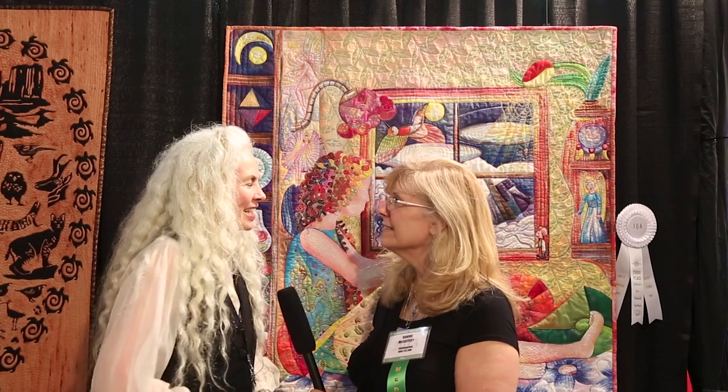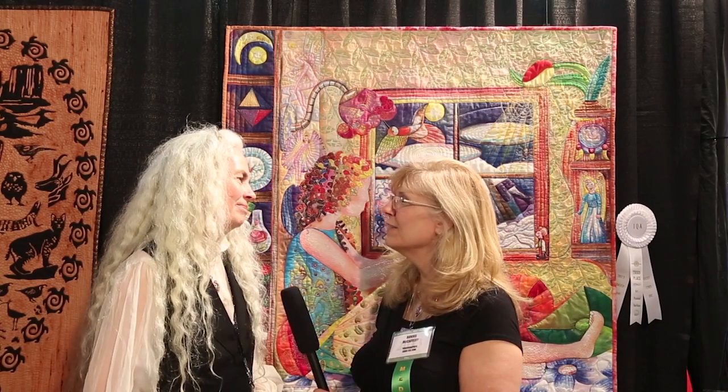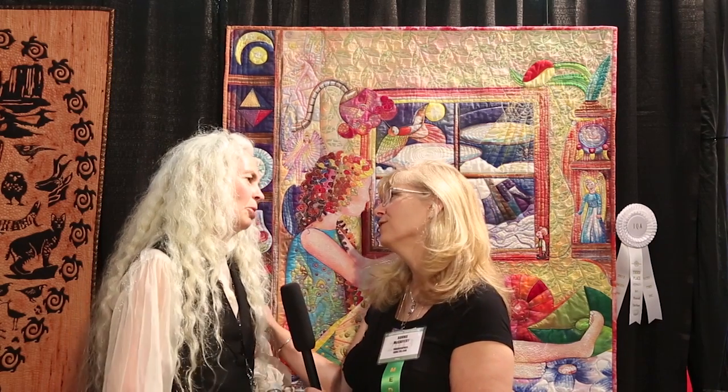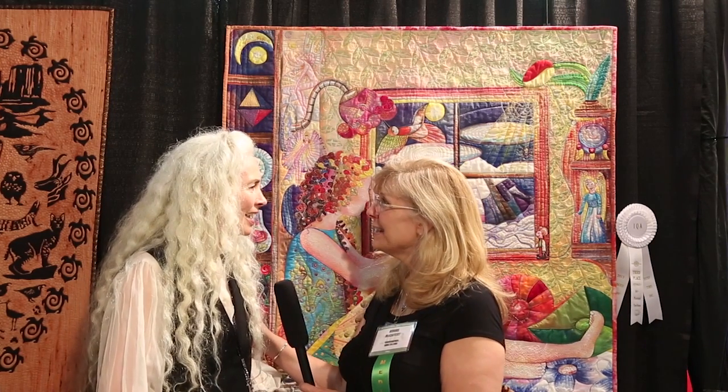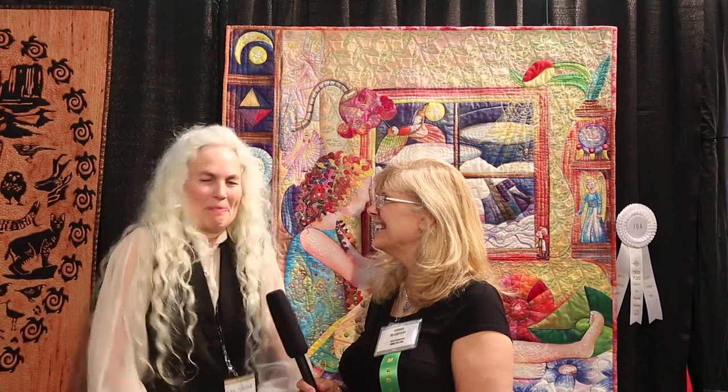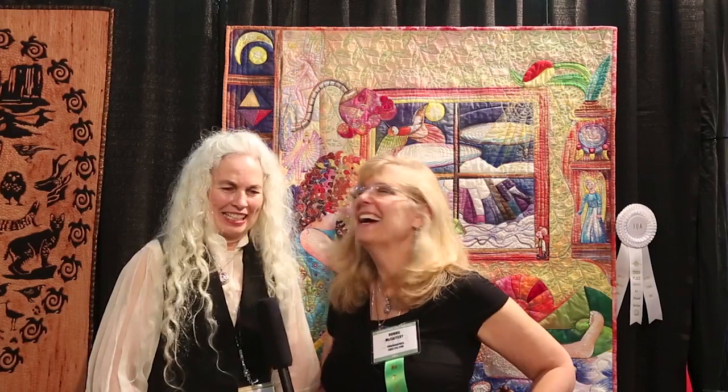Every year I get to see your quilts, and every year it's wonderful to hear about them. Thank you so much for sharing your story, and congratulations. It's so good to see you again. Can you tell me who is this in the quilt? My husband. They all are, aren't they.